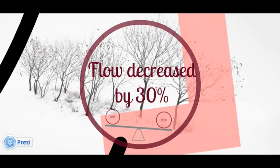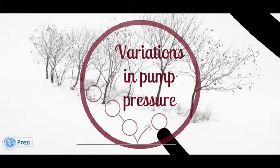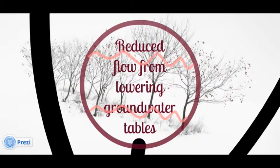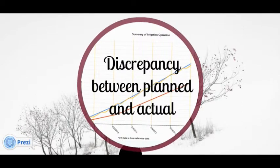He was severely under-irrigating. In his own words, he was close to losing his crop. This story is not uncommon, and there are a multitude of reasons that the amount of water applied could vary for any given period — anything from variations in pump pressure to radical changes in flow due to filter backwash operations, or even reduced flow from lowering groundwater tables when multiple wells draw from the same aquifer.